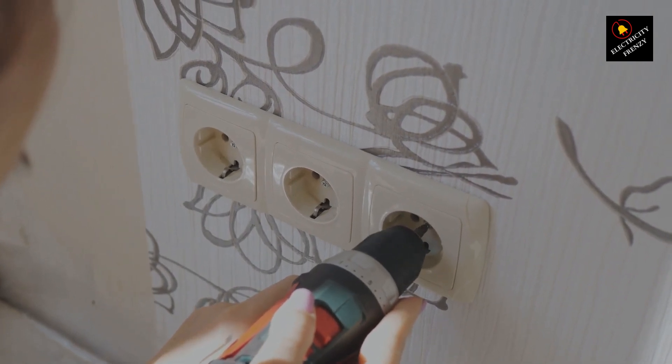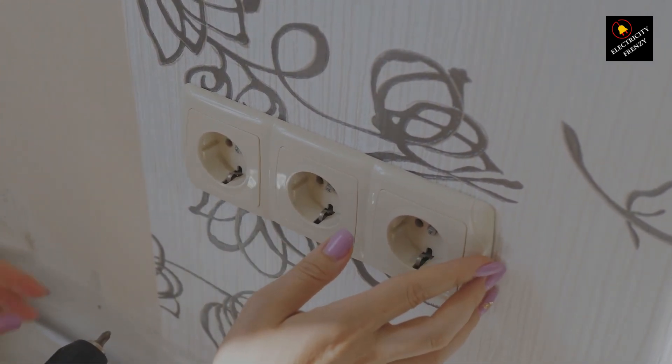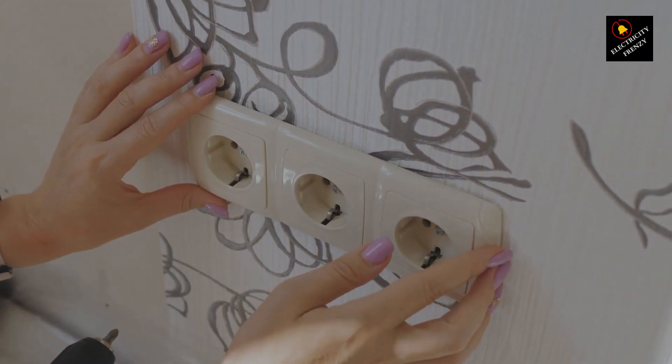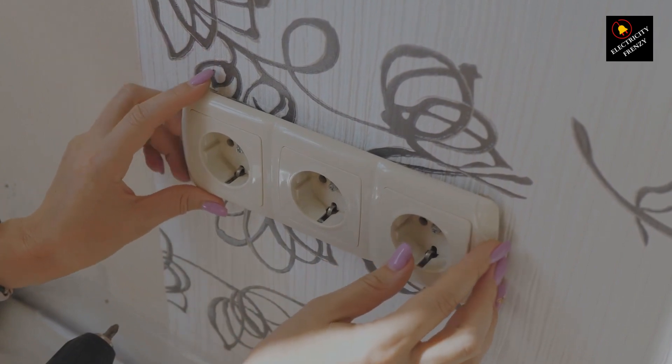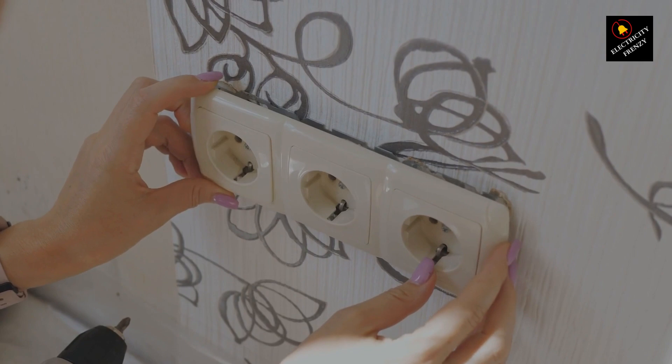Alright, let's begin with the star of the show, the GFCI, or Ground Fault Circuit Interrupter. Now, many of you might be wondering, does a GFCI protect against overload? Well, the short answer is, not exactly. But let me break it down for you.